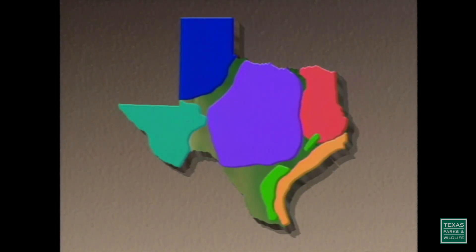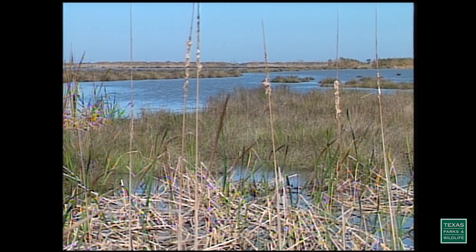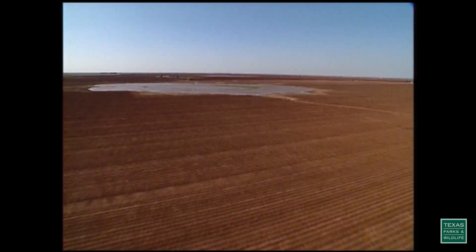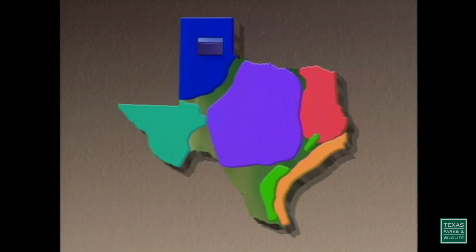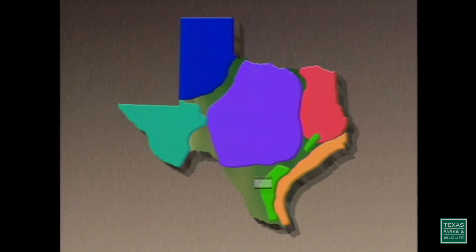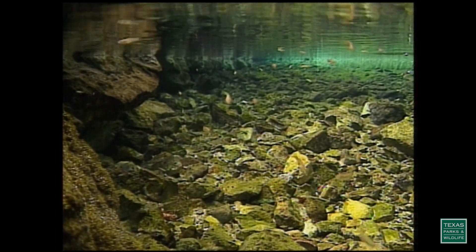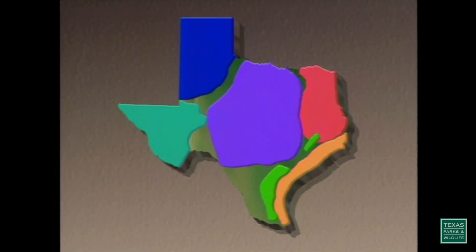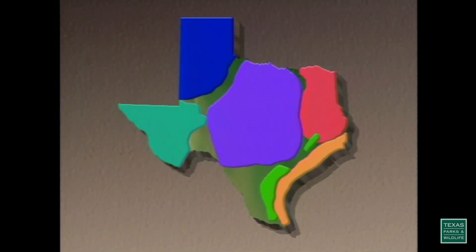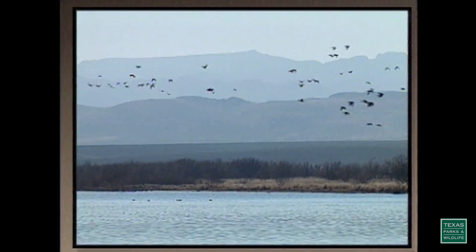In Texas, we have six major types of wetlands: Gulf Coast salt marshes and freshwater marshes, playa lakes in the panhandle, and coastal potholes, which are found in areas where there are usually no creeks or rivers. Freshwater springs and headwater streams found in central and southwest Texas. Forested wetlands like bottomland hardwoods found in east and central Texas, and west Texas wetlands.